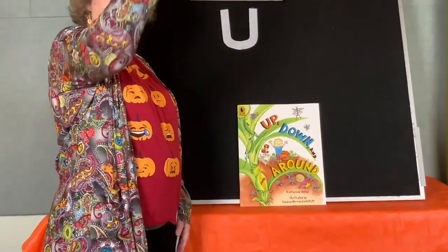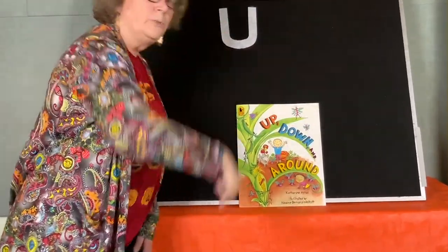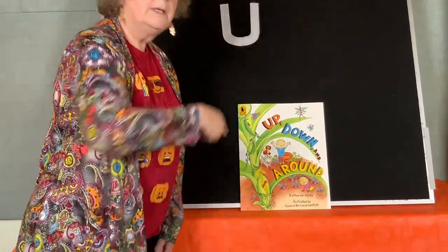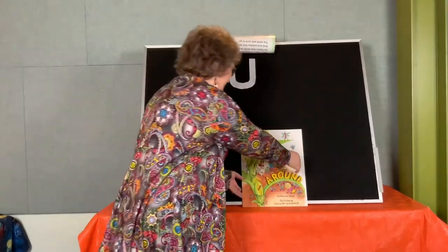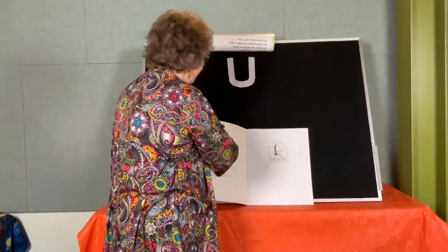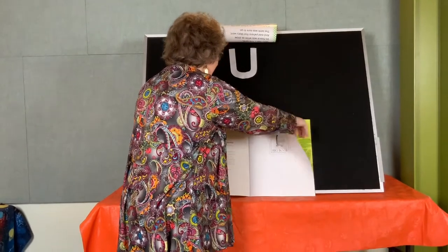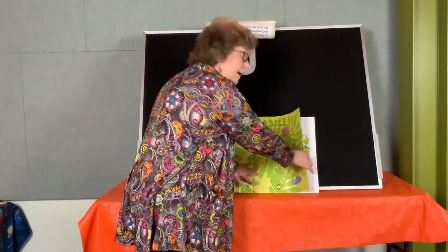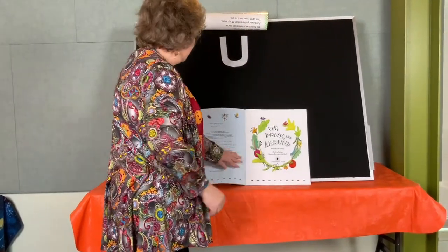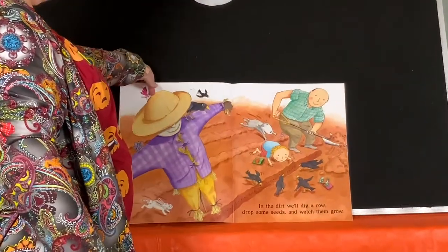Can you point up? Can you point down? Can you go around and around? You can even turn around if you have space where you are. I see bugs — up, down, and around. Oh, there's a scarecrow!